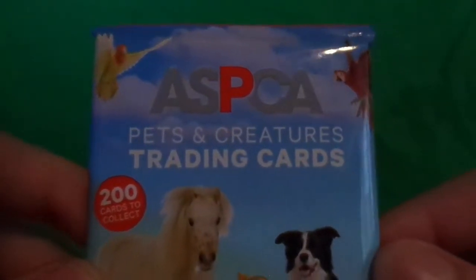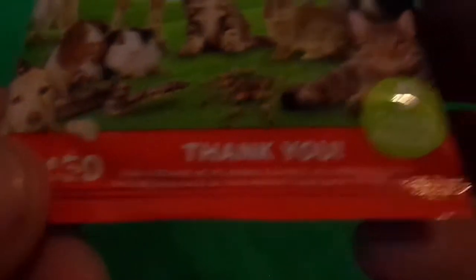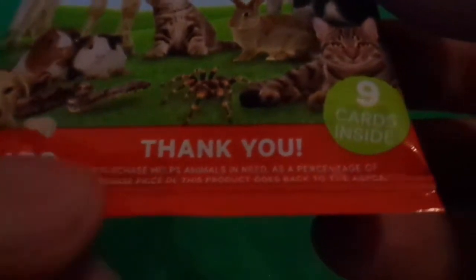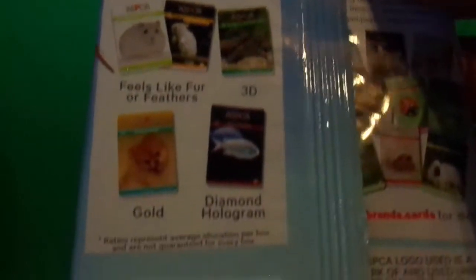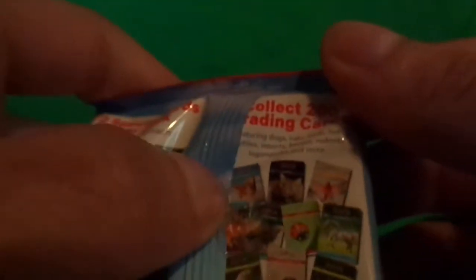Anyway guys, we got ASPCA Pets and Creatures Trading Cards — 200 cards to collect, and it says 9 cards inside. The money goes to help the animals and stuff, which is really cool. It says 2 special cards per pack, collect 16 of each. Feels like fur or feathers, 3D, Gold, Diamond, Hologram. Packaging is pretty cool.